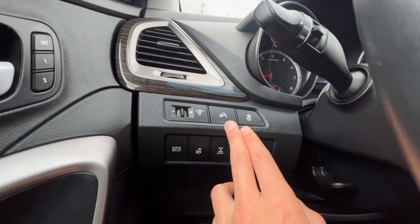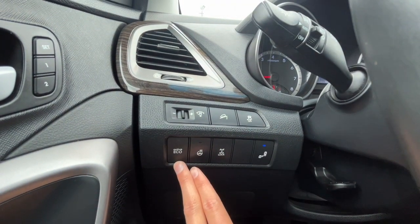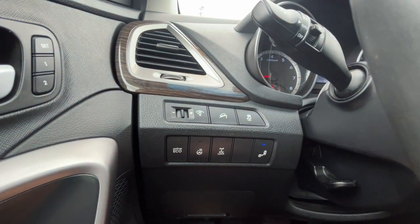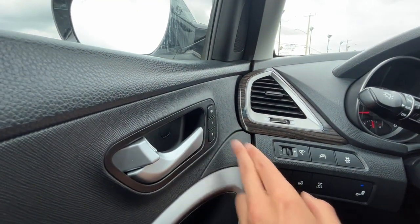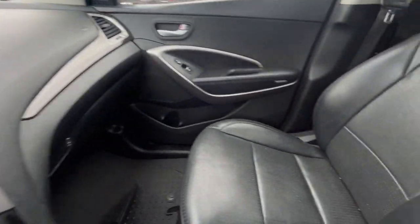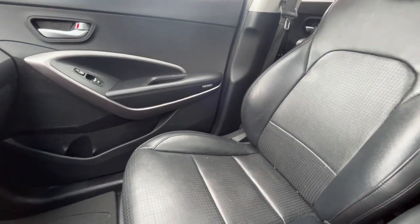We have our hill descent control, traction control, our eco mode, heated steering wheel, and our blind spot information toggle. On the left we have two memory settings for the driver's seat position, and we also have a power-adjustable passenger seat.